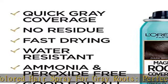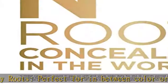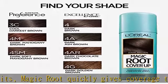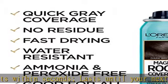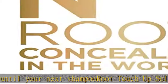Magic Root Cover Up shades are formulated to match your L'Oréal Excellence or Superior Preference shade for an easy, quick fix between colorings. Get beautiful color from L'Oréal Paris hair color — permanent, semi-permanent, or temporary hair color and root cover up. Cover gray hair, highlight, go bold with bright color, or even try an ombre hair color.